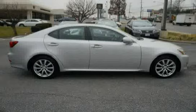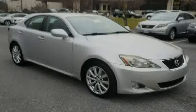The low mileage of 68,801 miles makes this IS250 an easy choice for you.